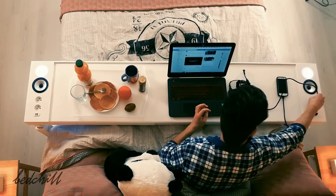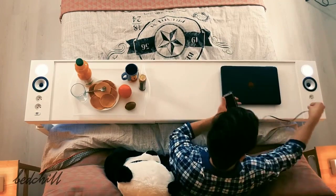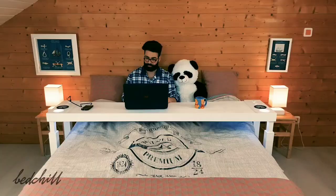No need to get out of your bed for anything anymore — just relax and stay cozy under the covers. You can also work on the Bed Chill, and believe me, you will enjoy working like never before.